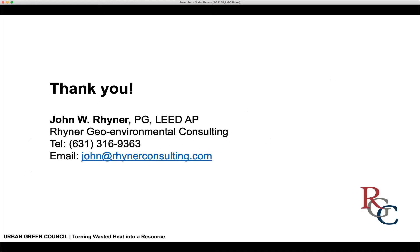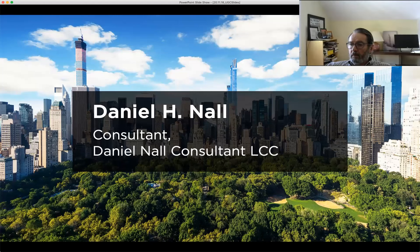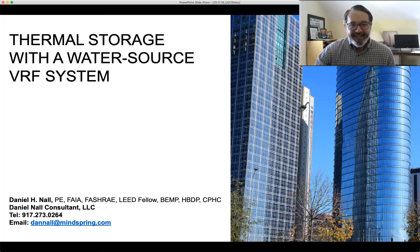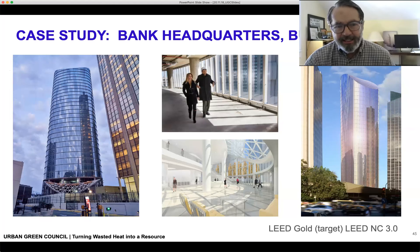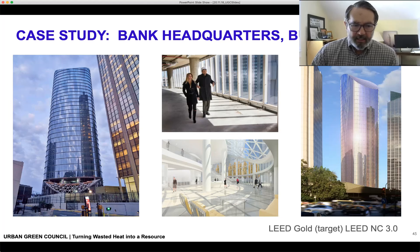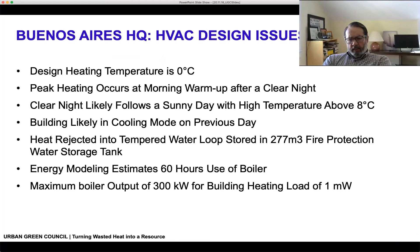Our last speaker is Daniel Nal, who's going to talk about a specific building — buildings generate all sorts of heat throughout the day from equipment and appliances like computers and screens, and Daniel will give us an example of how a great building can harness that heat. Good morning. I'm going to talk about a project I did a few years ago with Pelli Clarke Pelli Architects in Buenos Aires — the Banco Macro headquarters.